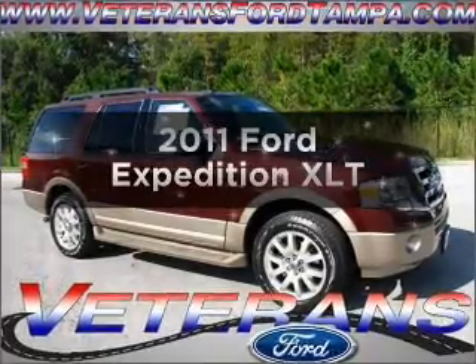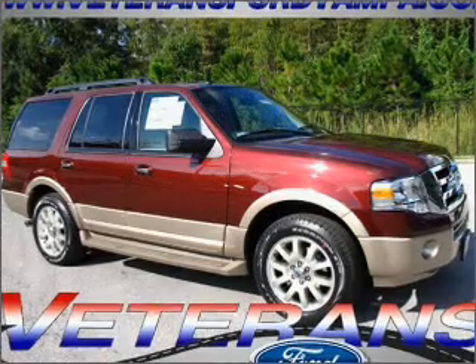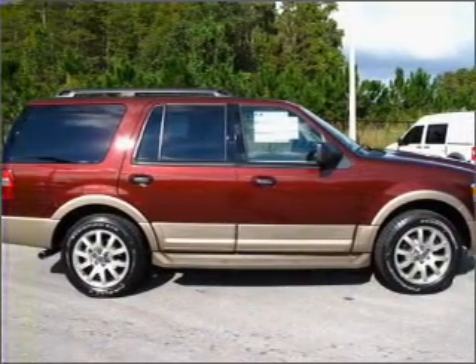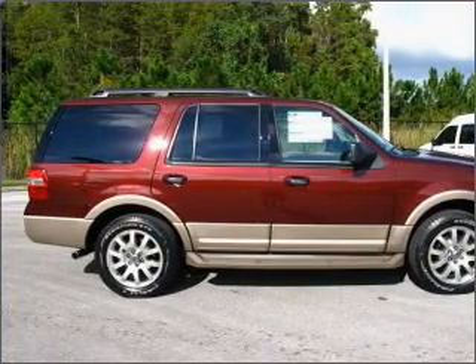Presenting the 2011 Ford Expedition. Travel the roads in style and comfort in this great vehicle, with a powerful 8-cylinder engine that responds smoothly to its 6-speed automatic transmission. Anti-lock brakes help you bring your vehicle to a safe stop.